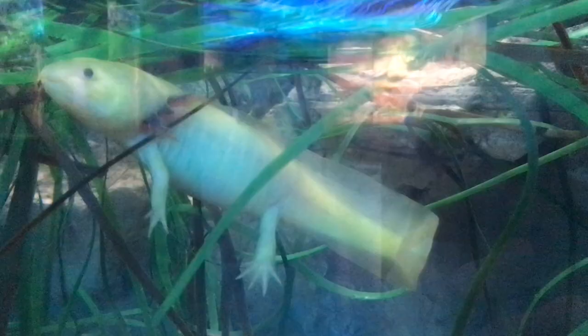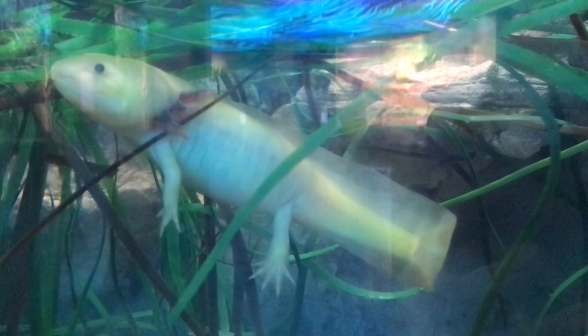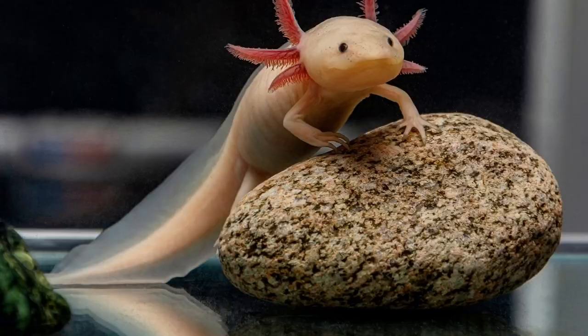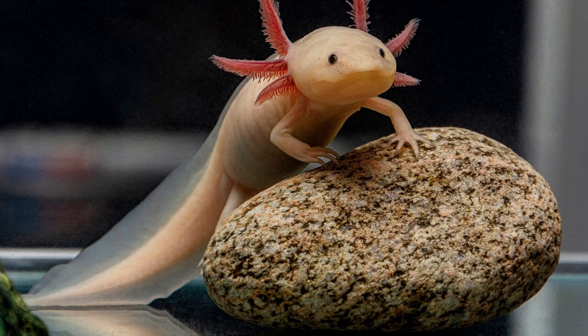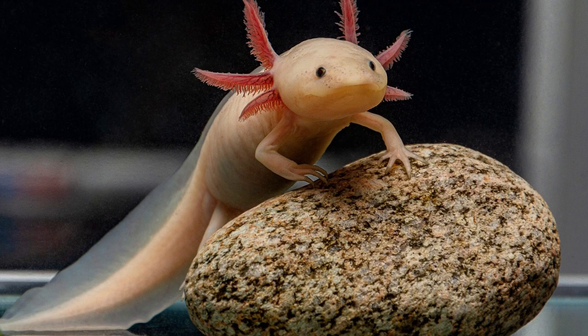Here is an axolotl, which only lives 10 to 15 years but can regenerate its limbs, spinal cord, heart, and parts of its brain to remain eternally young. They are named after the Aztec god of fire and lightning, Xolotl, who disguised himself as a salamander to avoid being sacrificed. The external gills on the axolotl's head give it a fiery appearance. Their regenerative abilities are currently being studied to aid in wound healing for humans.